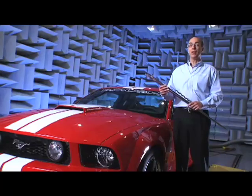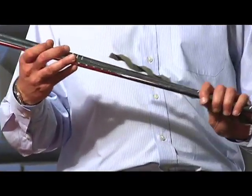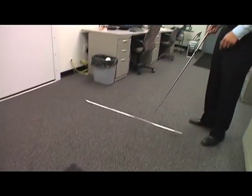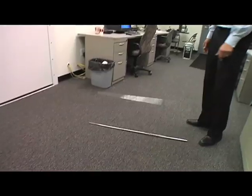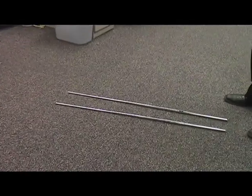Another product that Roush has gotten involved with is reducing vibration in golf club shafts. This is a standard golf club shaft, and this is one with Roush's Sensacore product. It not only sounds better, but it also feels better in your hands.